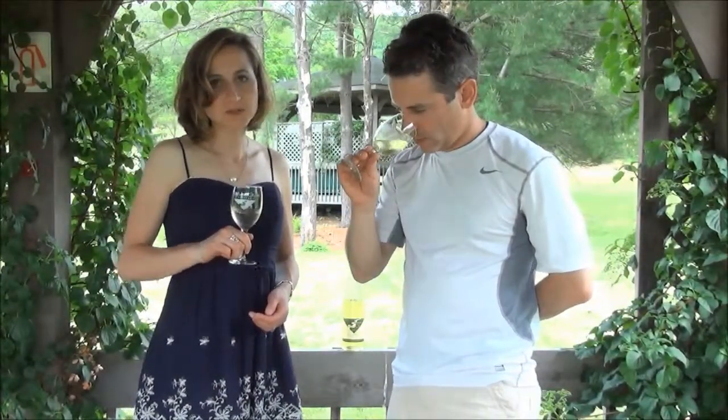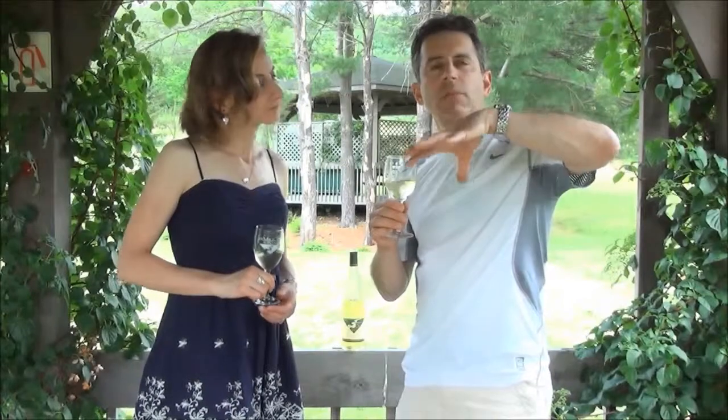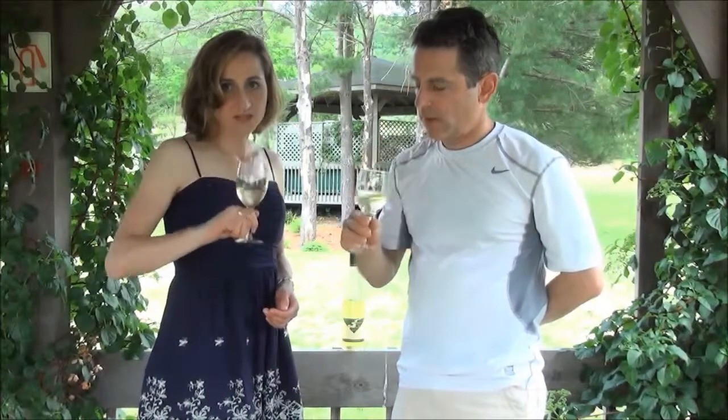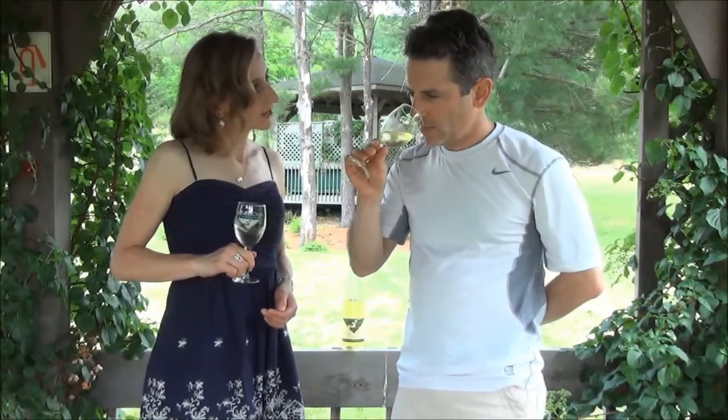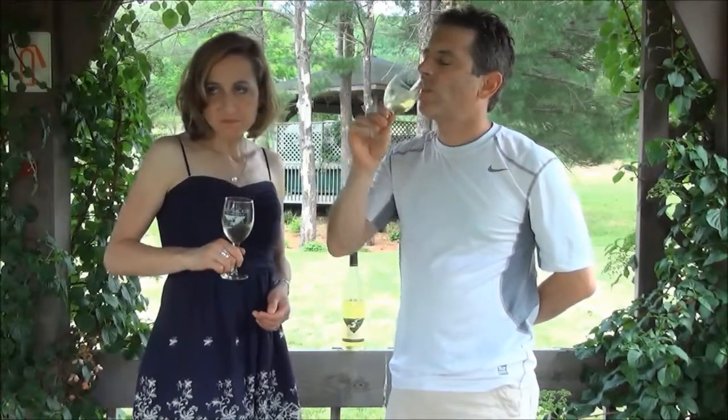I get some citrus, I actually get grapefruit with this. I also get almost a buttery component, kind of like butter melted on an apple. It's similar to a Chardonnay — don't you agree? A little bit, yeah. More like an un-oaked Chardonnay.